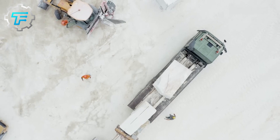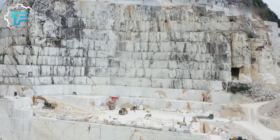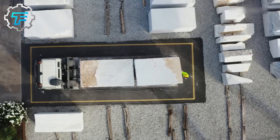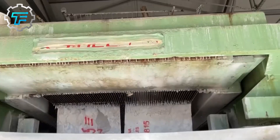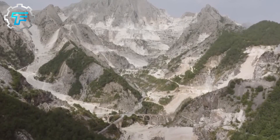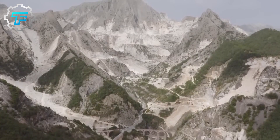Over the last century, quarrying marble has been made significantly easier with vast improvements over the past 20 years. An outcrop of exposed marble is the surest way for geologists to locate a potential vein. Geologists find the most desirable marble deposits by drilling down into the bedrock and removing the sample. Core samples are taken to determine the best location for digging and the marble's expected quality and purity.